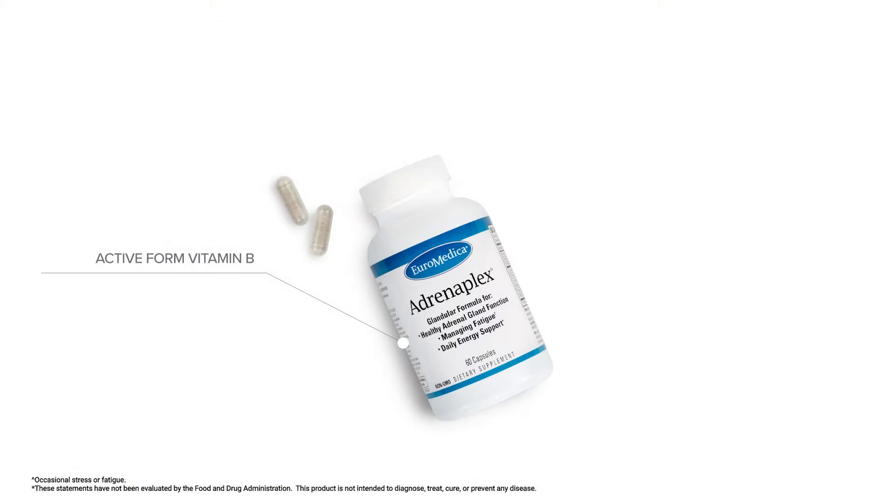One type are the vitamins. We do have some vitamins in this product. The B vitamins are in the active version, so you don't have to worry about liver transformation of those B vitamins. There is also vitamin C. Did you know that your adrenal glands are the largest repository of vitamin C in your body? And vitamin C can be depleted very quickly during stress.